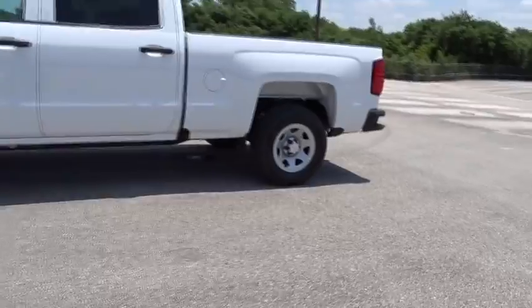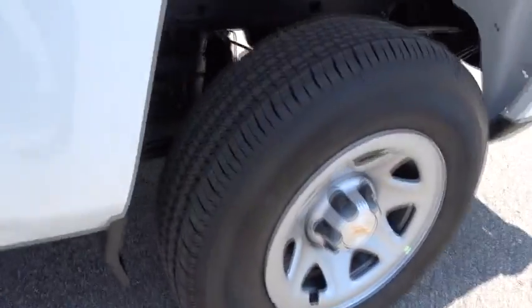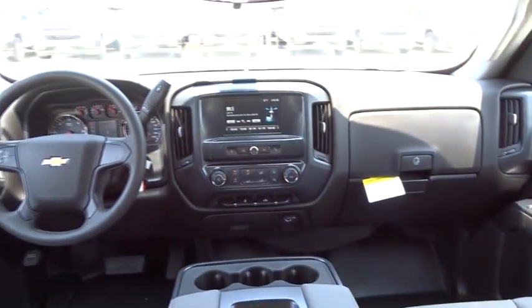AM-FM stereo radio, MP3 player, power windows, power door locks, passenger airbag, rear head airbag, auxiliary audio input, daytime running lights, steel wheels, split bench seat. Come take a test drive today!